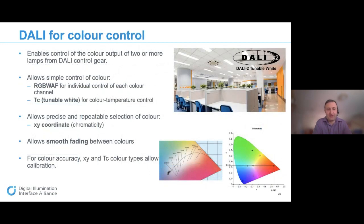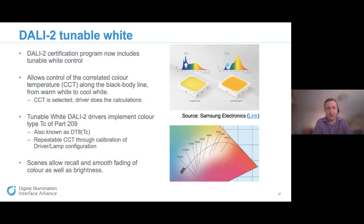Color control includes tunable white, enabling color control from two or more lamps from the DALI control gear. This covers simple color control — RGBWAF, that's red, green, blue, white, amber, and free — for individual control of channel colors, and tunable white for color temperature control. It enables precise and repeatable selection of color from XY coordinates or chromaticity, smooth fading between colors, and for accuracy, XY and TC colors allow calibration.